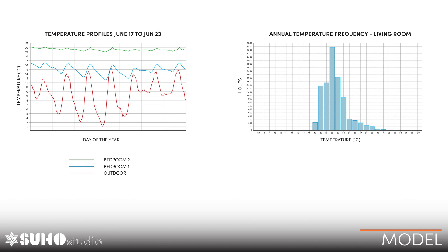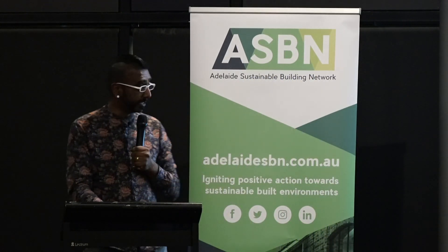Looking at the temperature profile from June 17 to June 23, the outdoor temperature fluctuates as per the red line. The temperatures in bedroom one and bedroom two are quite stable within a relatively comfortable zone. Similarly, the temperature in the living room for most of the year sits between 20 and 24 degrees. This is just from the software — it doesn't account very well for ventilation, air movement, ceiling fans and that kind of thing.